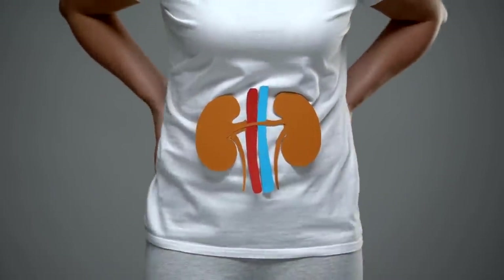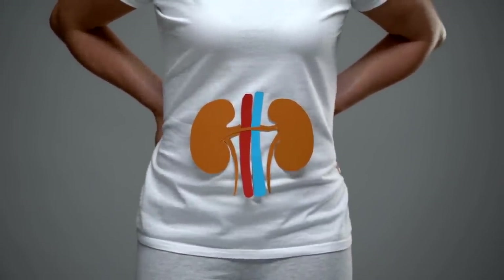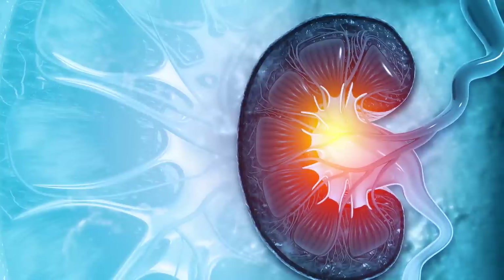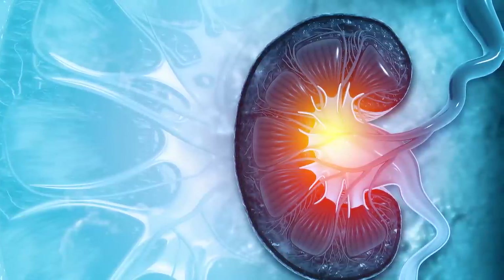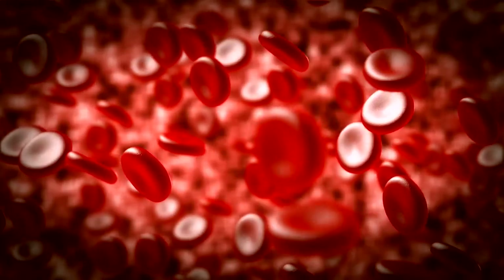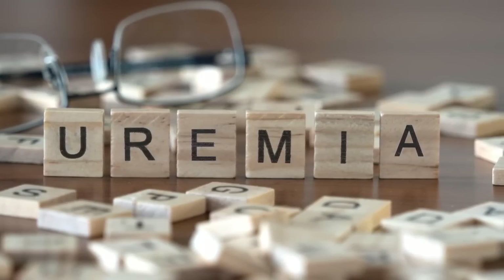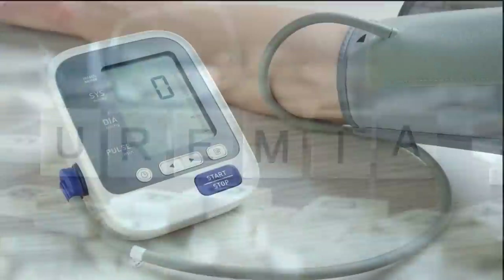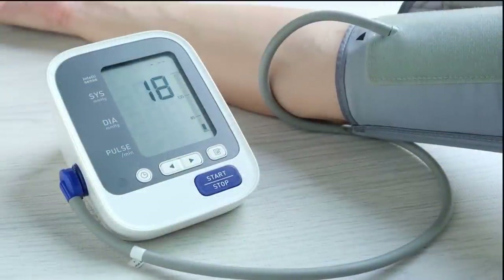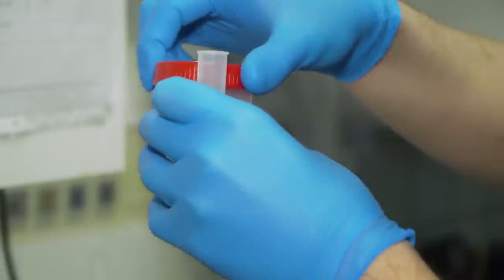This strains your already weakened kidneys and accelerates the damage — it becomes a vicious cycle. Eventually your beleaguered kidneys start falling behind on filtering out all the metabolic waste products circulating in your bloodstream. As harmful compounds like urea build up, it leads to a condition called uremia. The symptoms can become extremely dangerous: high blood pressure, fluid in the lungs, swelling, nausea, weakness, and even death.